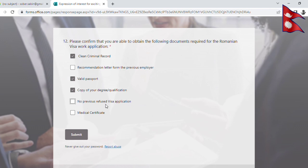You will also need to provide any previous visa applications or previous visas you have held.